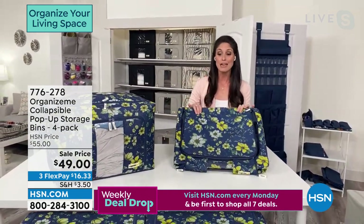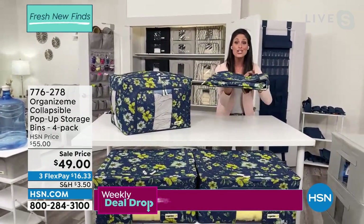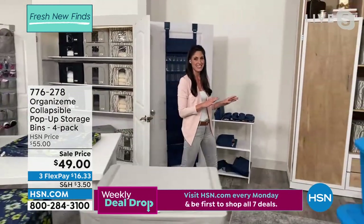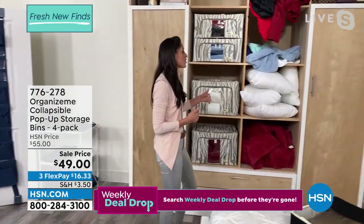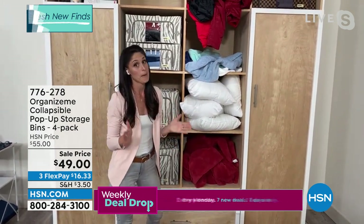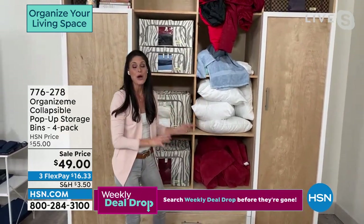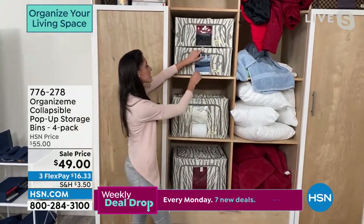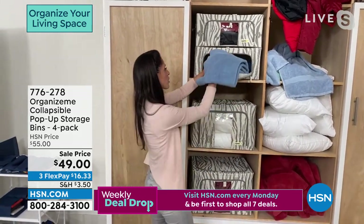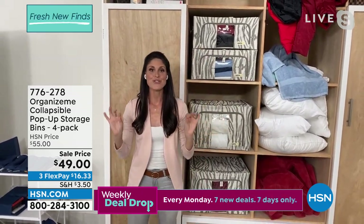One issue is that plastic bins don't collapse — ours collapse down to nothing, so you can store them anywhere. But when open, this is what it'll do for your closet. This is how my closet used to look. You put things away and maybe it looked fantastic, but give it a couple of days — if you have children, maybe a couple of hours — and someone pulls something, things start falling out. With Organize Me, all your items are contained, easily accessible with that PVC window. You know exactly what's in there with those amazing zippers. You can open from the front, access what you need, put it away, and it looks like you were never there.